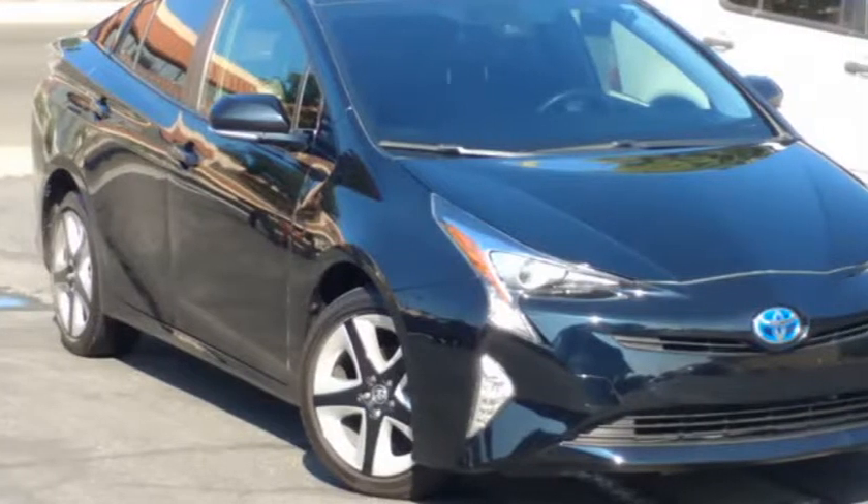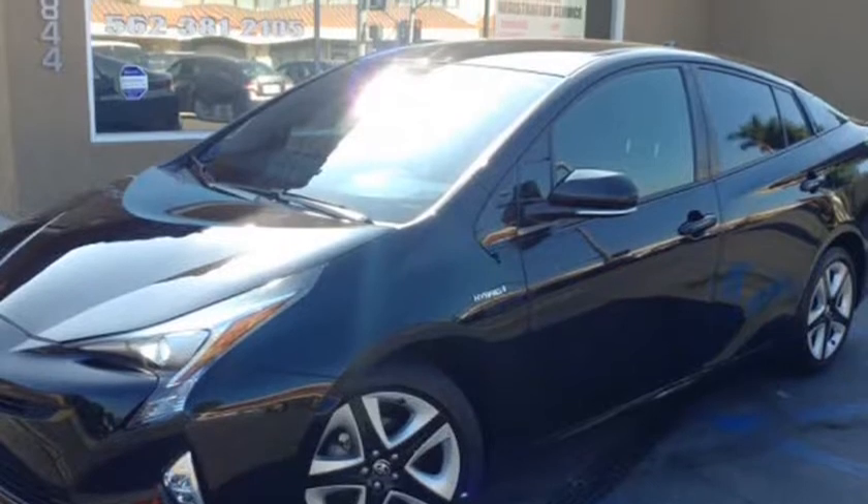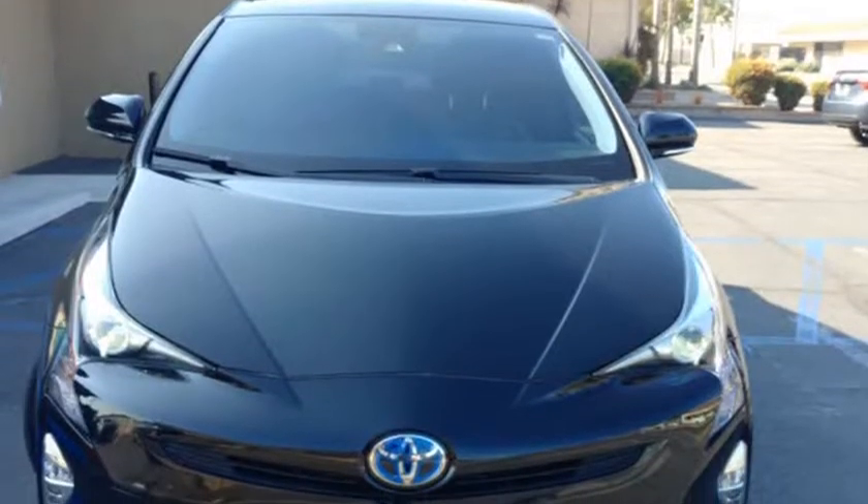This 2016 Toyota Prius is brought to you by Our Next Car Incorporated. Loaded, 23k miles, GPS navigation.